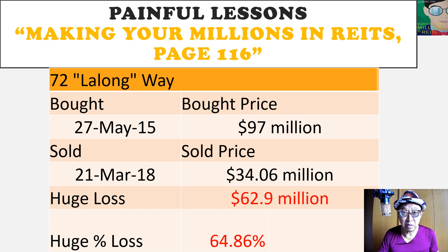If you read my book — 'Making Your Millions in REITs' — on page 116, I want to tell you what is 72 Luoyangwei. Per the description that SoilBuild has mentioned, the property is an integrated facility comprising two blocks of three-storey and four-storey ancillary office, two ceiling height single production facilities, a blasting and spray painting chamber, a 200-worker dormitory, and a jetty with 142 meters of sea frontage.